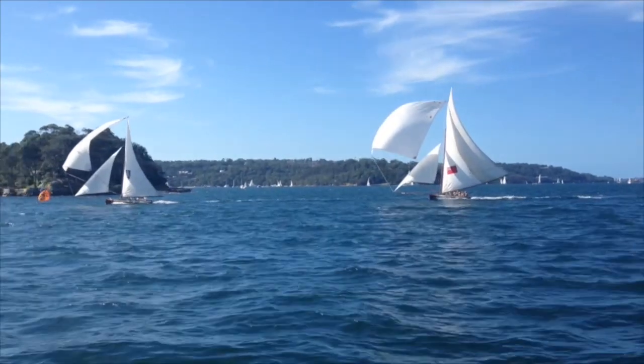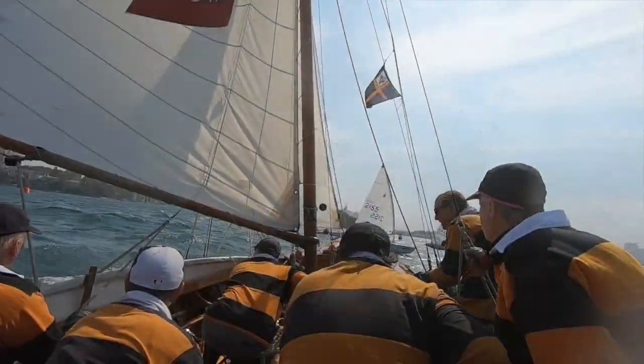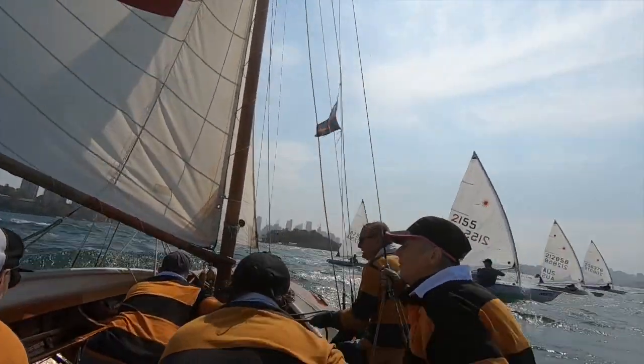Several boats, including Britannia, will set a ringtail in up to a 20 to 25 knot breeze. We have to share the harbour with plenty of other craft.